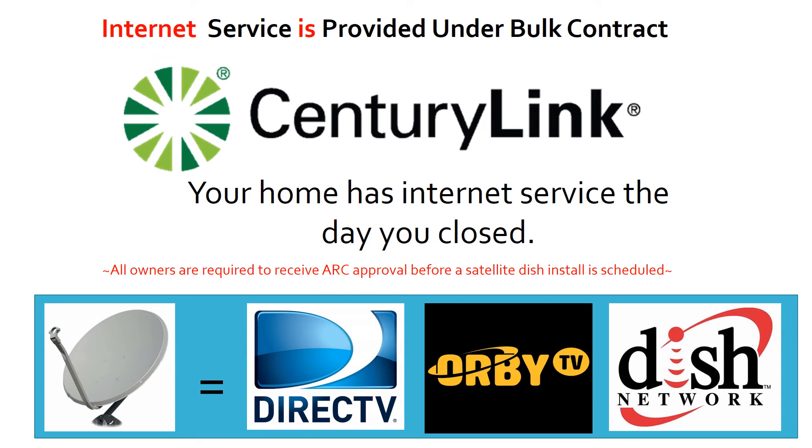Internet service is provided under bulk contract at Timber Creek. SentryLink is your local service provider that already has your home hooked up and ready for you to use the day you closed. If you would like to install a dish on your home for DirecTV, Orbi, or Dish Network, you are allowed, but all owners are required to receive an ARC approval before installing the satellite dish.